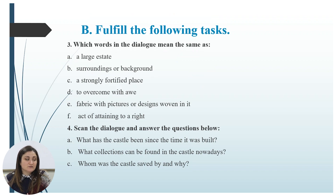Task number three: which words in the dialogue mean the same as 'a large estate,' 'surroundings or background,' 'a strongly fortified place,' 'to overcome with wonder,' and 'a piece of fabric with pictures or designs woven in it,' and 'act of attaining to a right'?